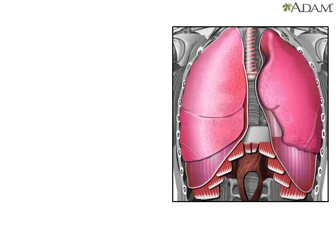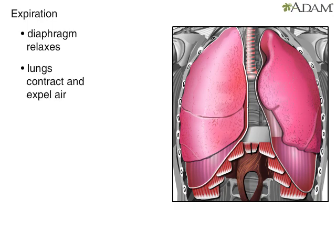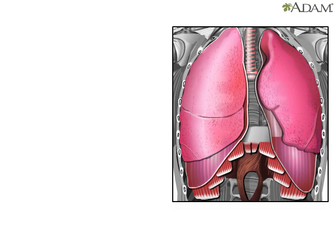The second phase is called expiration, or exhaling. When the lungs exhale, the diaphragm relaxes and the volume of the thoracic cavity decreases, while the pressure within it increases. As a result, the lungs contract and air is forced out.